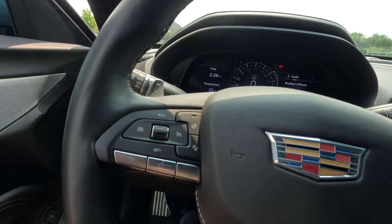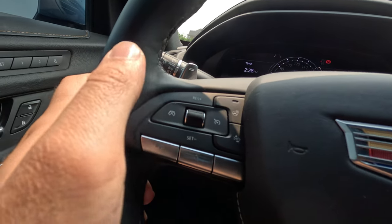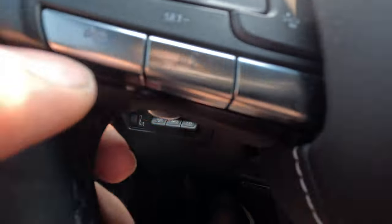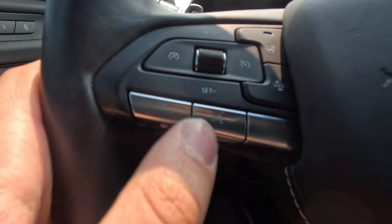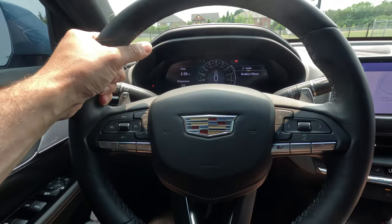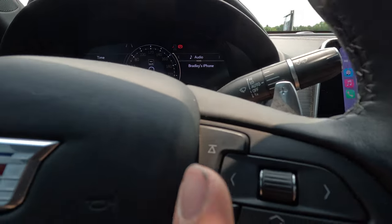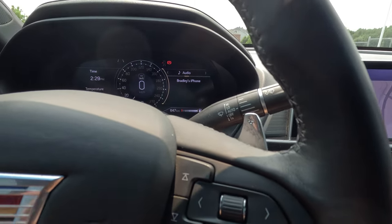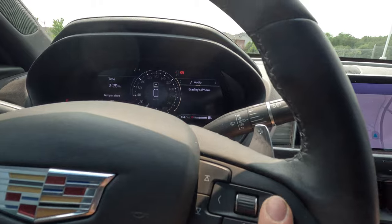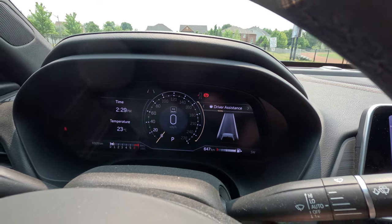On the steering wheel we have cruise control buttons — push up to resume, down to set. There's a heated steering wheel button, forward collision button, and Bluetooth controls for taking calls. The steering wheel is not a flat bottom but feels very nice in hand and is leather-wrapped with a Cadillac logo in the center. On this side, buttons let you seek forward or backward through a playlist, and there's a scroll wheel. These buttons adjust the display to the right of the speedometer.